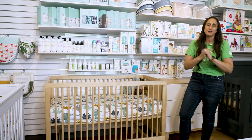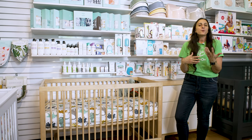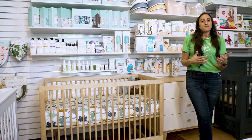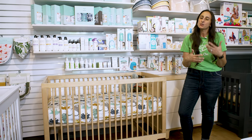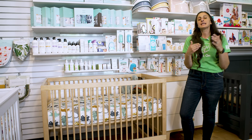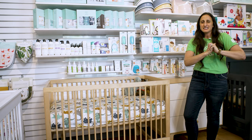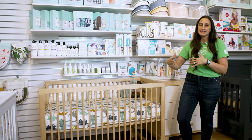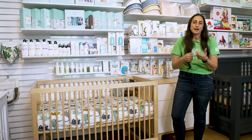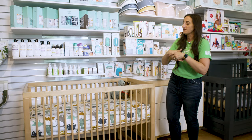Going back to sustainability, if how your furniture is made is incredibly important to you and the impact that the brands with which you shop have on the environment, you should definitely keep this brand in the forefront. They source all their wood from FSC certified forests, which means they are planting infinitely more than they are pulling, and that helps with the overall impact on our environment.